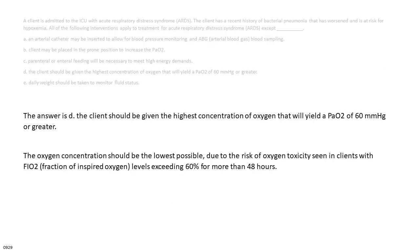The answer is D. The oxygen concentration should be the lowest possible, due to the risk of oxygen toxicity seen in clients with FiO2 (fraction of inspired oxygen) levels exceeding 60% for more than 48 hours.